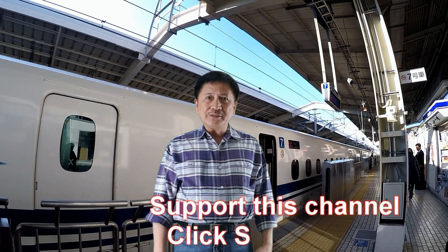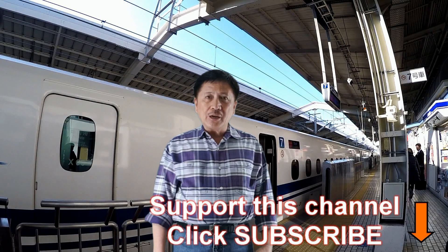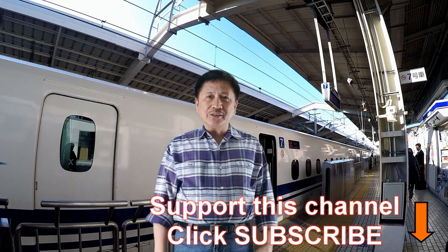If you like this video, please click the subscribe button so that you will be notified of the next videos which I will post in this channel.